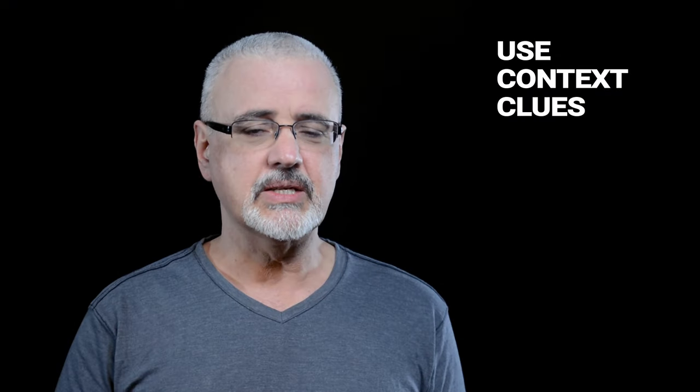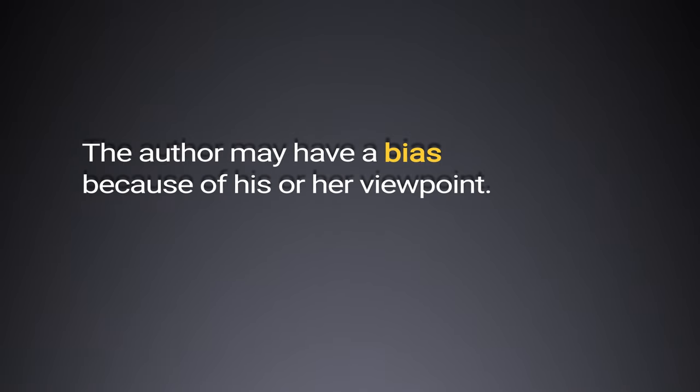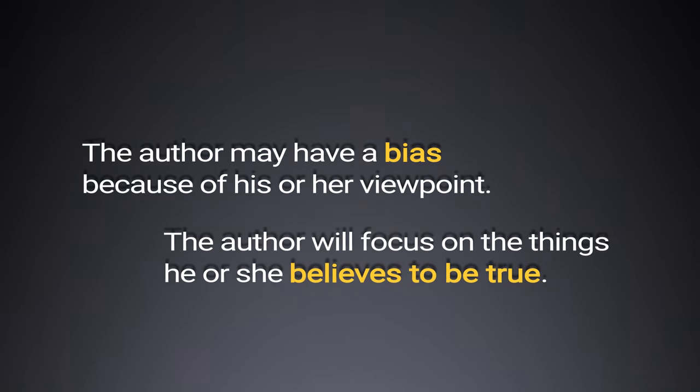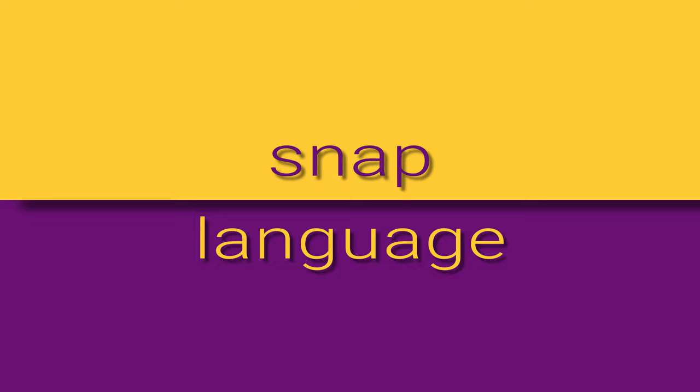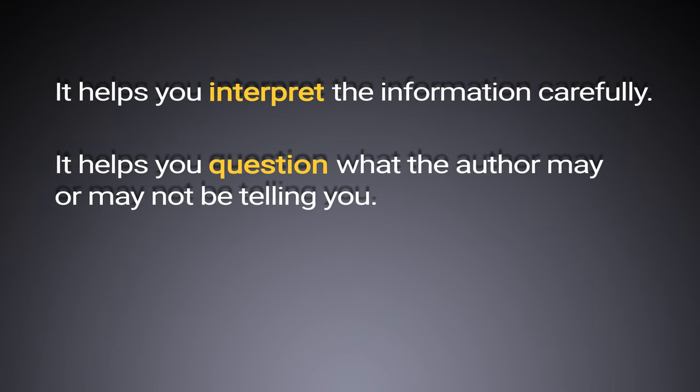So you can use context clues to identify the author's point of view. Once you do, you can understand better why the author may be focusing on some things and leaving other things out. The author may have a bias because of his or her viewpoint, so the author will focus on the things he or she believes to be true. It's important to know where the author is coming from, or the writer's point of view. It helps you interpret the information carefully and question what the author may or may not be telling you.